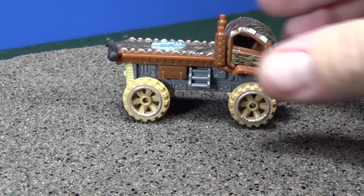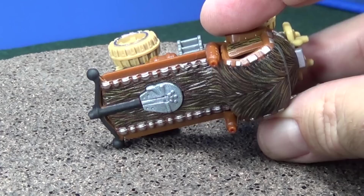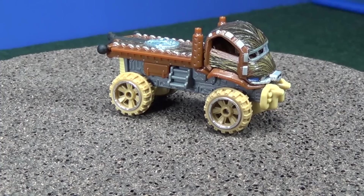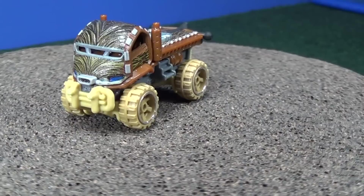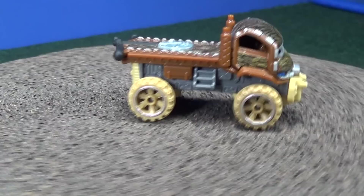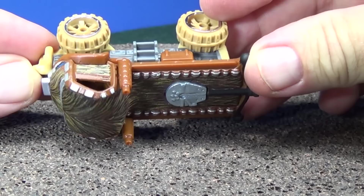He has his fifth wheel attachment as if he were a big rig to haul a trailer. This part kind of looks like a bow and arrow — I'm not sure if that comes from the movies — but it's a nice vehicle. The body is metal and the different accessories are plastic, which doesn't take away from the appearance at all. He has a decent amount of weight to it — nice deep detail, nice attention to detail. I like that a lot.